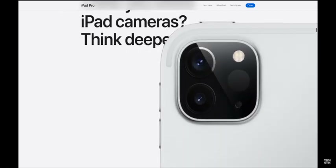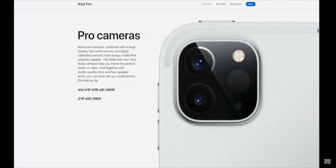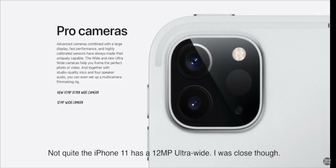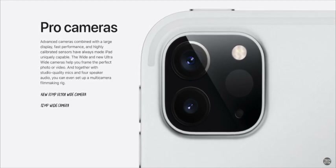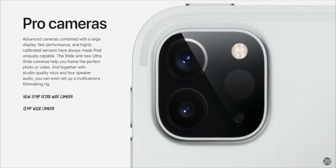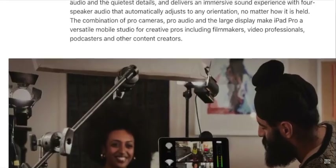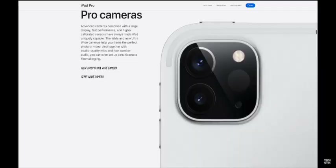Contrary to predictions, the iPad did not receive the camera array from the iPhone 11 Pro. Instead, the iPad Pro is getting the iPhone 11 array: a 12-megapixel wide camera and a 10-megapixel ultra-wide camera. The ultra-wide has a 125-degree field of view with 2x zoom out. We'll have to wait at least one more year for a telephoto lens on the iPad. Both cameras shoot 4K at 60 frames per second. Apple is also calling out improved studio-quality microphones.